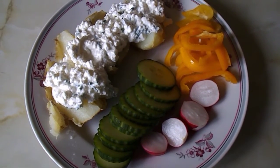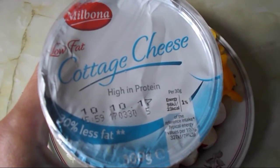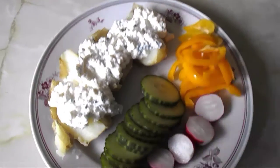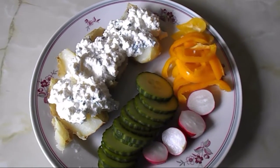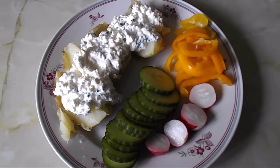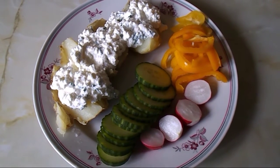This is my lunch for today. It's a jacket potato with plain cottage cheese — this one from Lidl, which is free on the plan — and I added some chives from our garden, then a side salad.